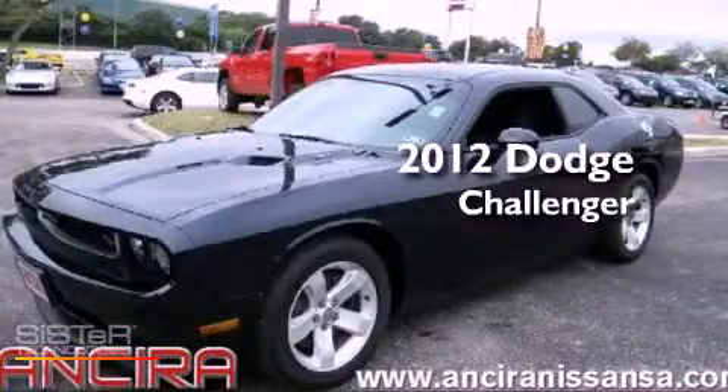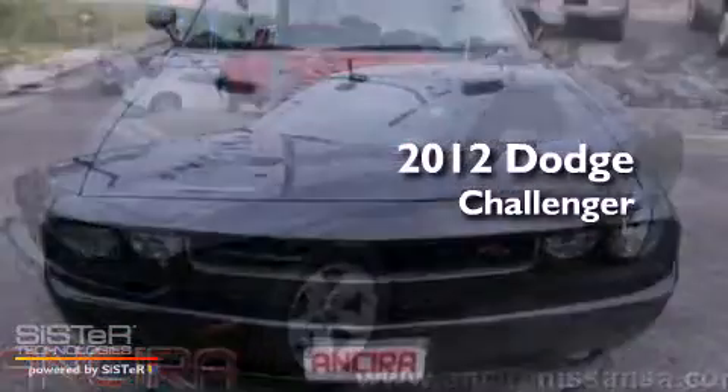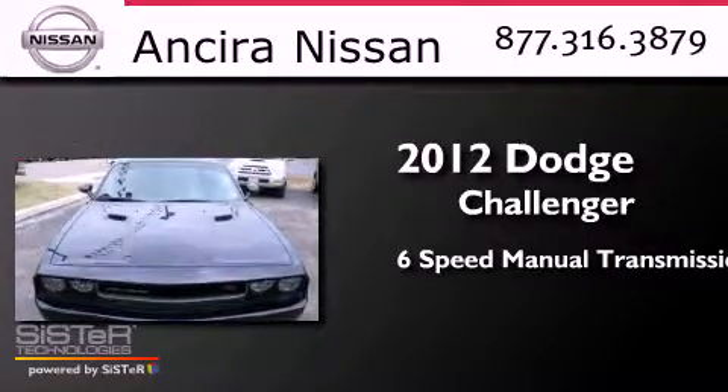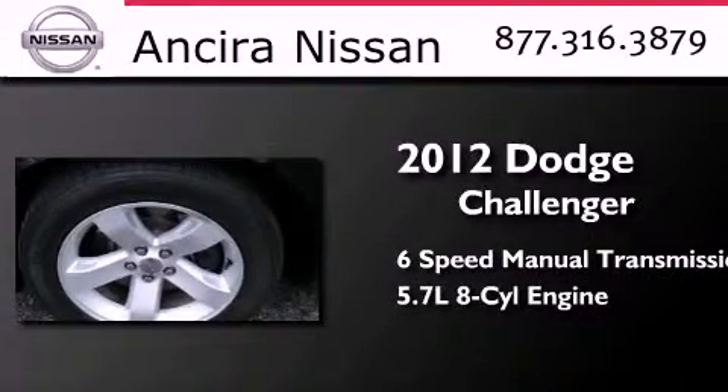This is a 2012 Dodge Challenger. This coupe has a 6-speed manual transmission and a 5.7-liter V8.